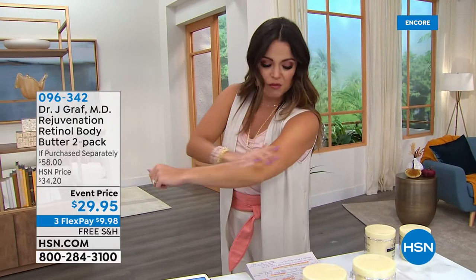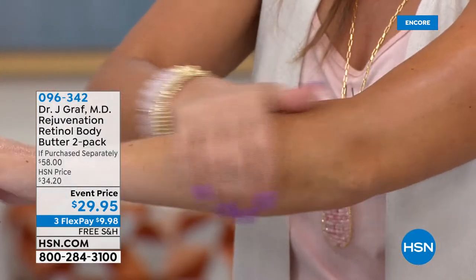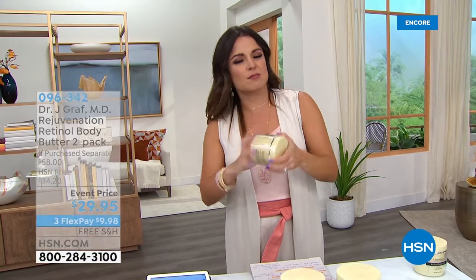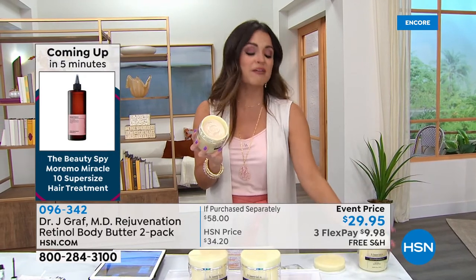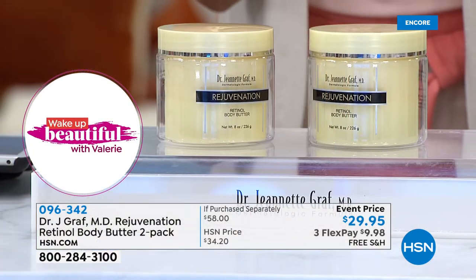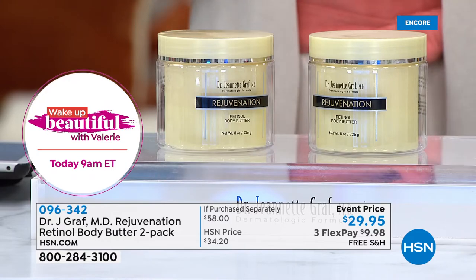One reviewer said: 'This is not an ordinary body butter — it's not greasy. I can put my jeans on right after application.' Another reviewer puts it on her hands and arms every night before bed, and said her chest area has never looked as good. You are getting an anti-aging body treatment from an actual dermatologist. This was designed specifically because the one universal problem among all of Dr. Graff's patients is dry body skin. It's the most popular body treatment she has ever seen.